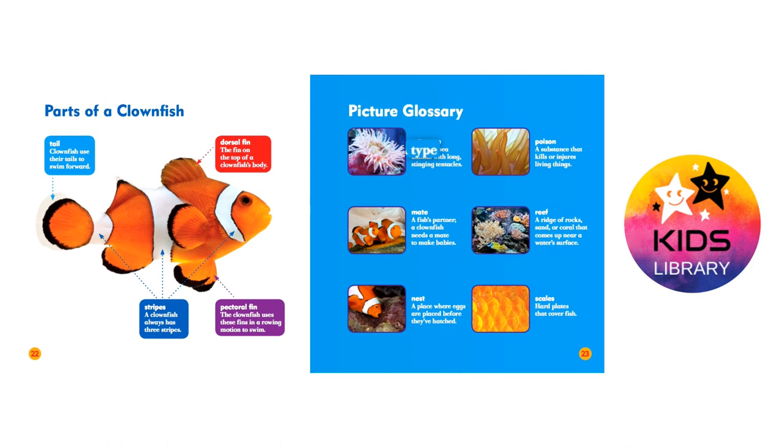Picture glossary. Anemone: a type of sea animal with long, stinging tentacles.